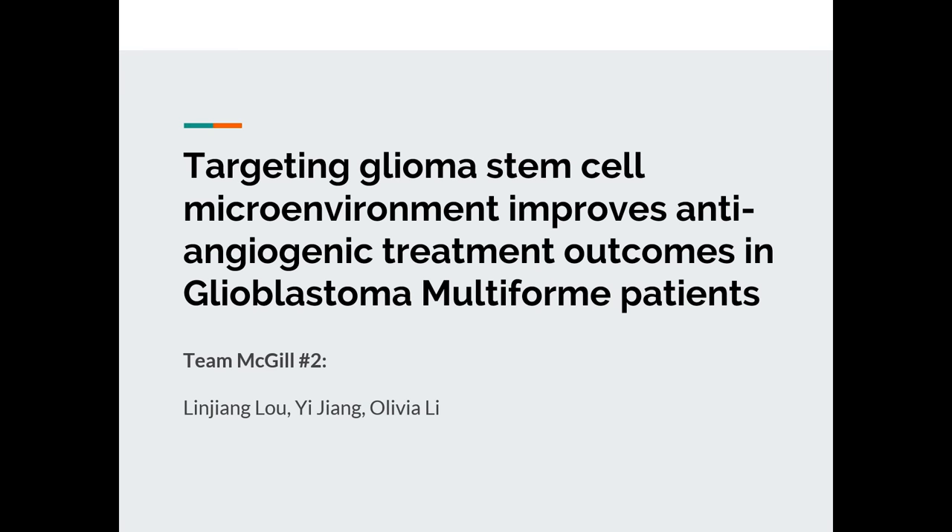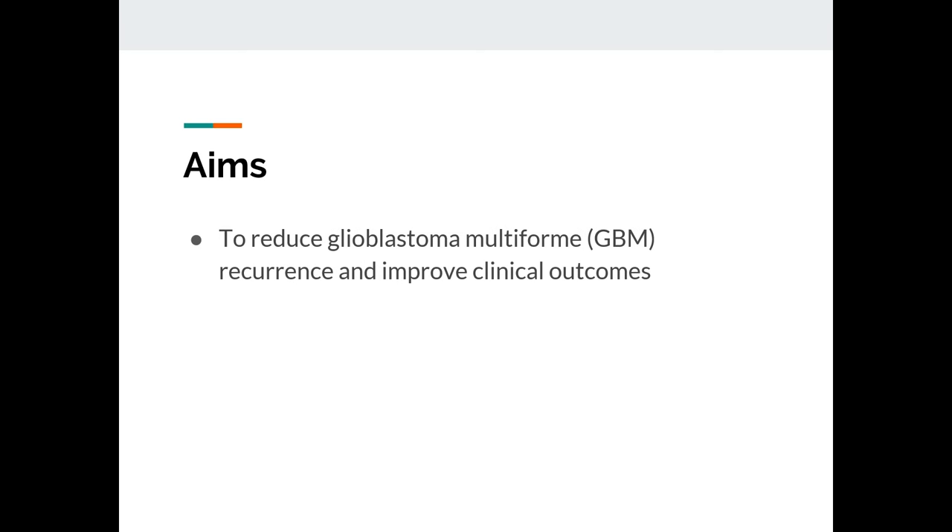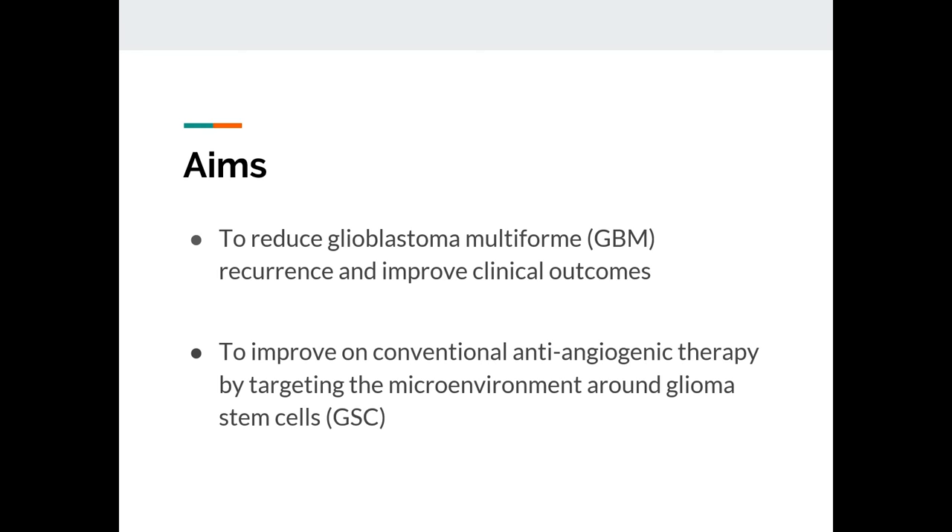Our proposal is looking at targeting the glioma stem cell microenvironment and how it will improve anti-angiogenic treatment outcomes in glioblastoma multiforme patients. Our aims are very simple — there are only two aims: first, to reduce glioblastoma recurrence, and second, to improve on the conventional anti-angiogenic therapy.